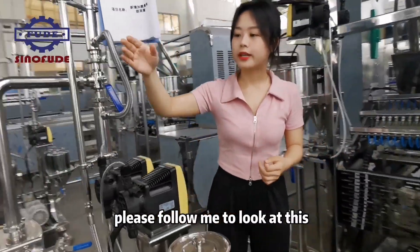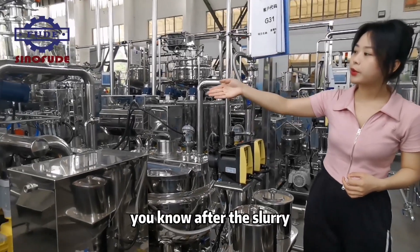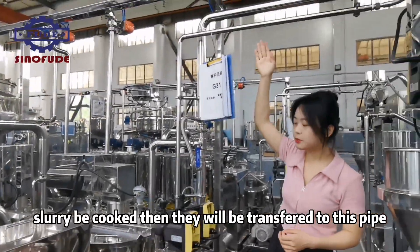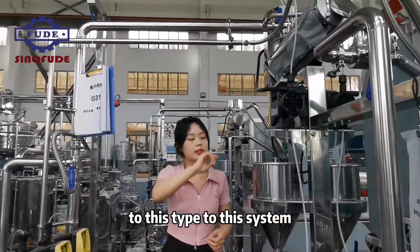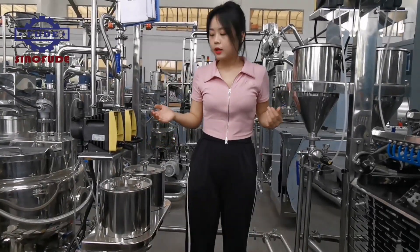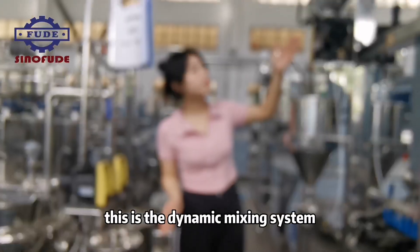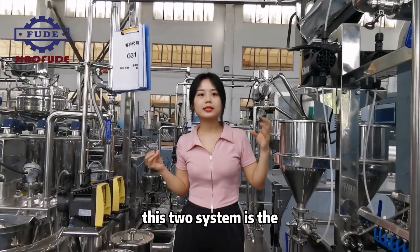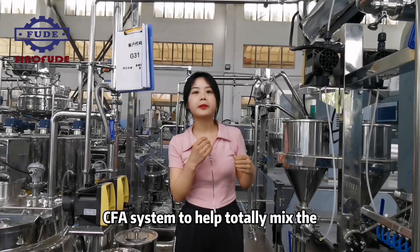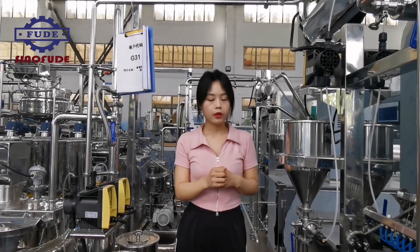Please follow me to look at this. After the syrup is cooked, it will be transferred through this pipe to this system. You can see there are four small tanks beside me. This is the inline mixing system, also called the dynamic mixing system.